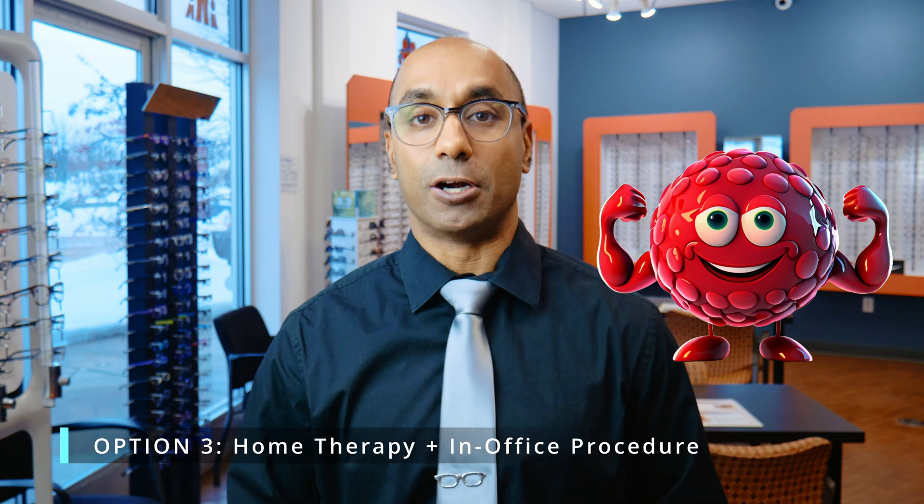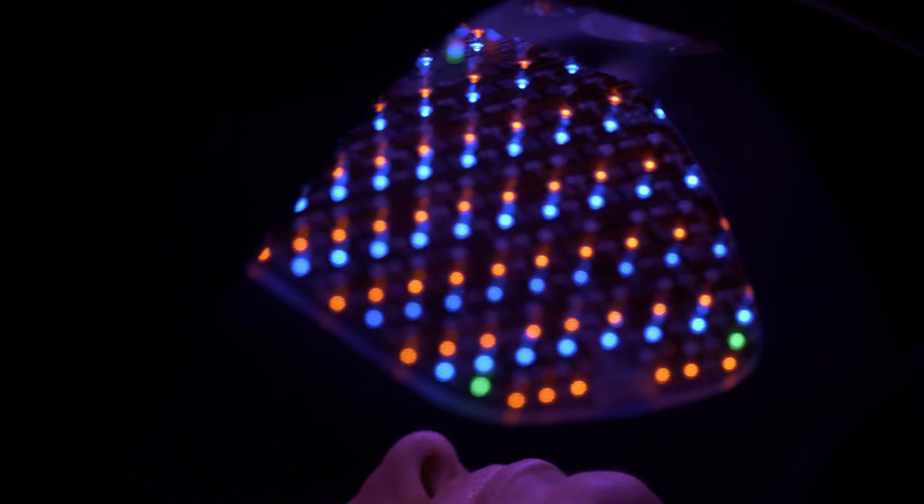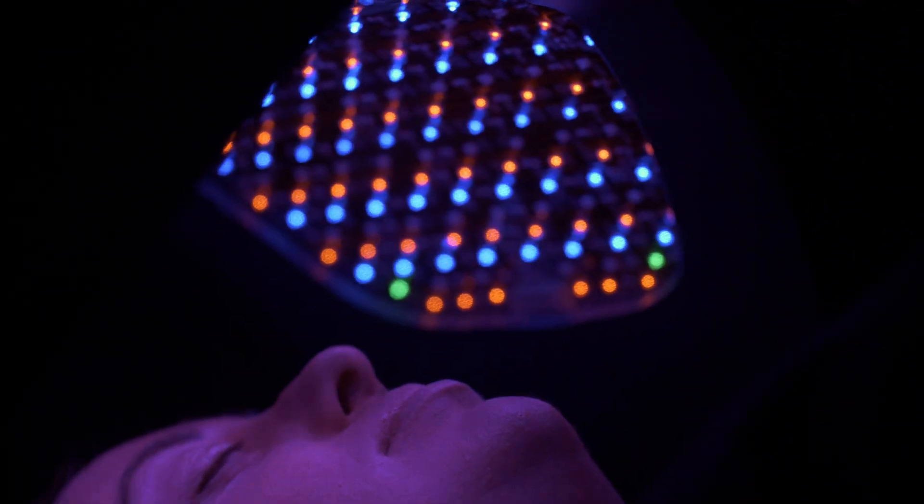By doing home therapy, we address the external inflammation, the obstruction, and some of that internal inflammation. The next step is doing home therapy plus an in-office procedure. These are things like IPL — intense pulse light therapy — and low level light therapy, which are forms of photobiomodulation. This causes your glands to be less inflamed, addressing that localized inflammation. In addition, we do heat therapy in the office as well as clean those lids and lashes — it's everything you do at home, but on steroids, with the addition of addressing that internal inflammation.